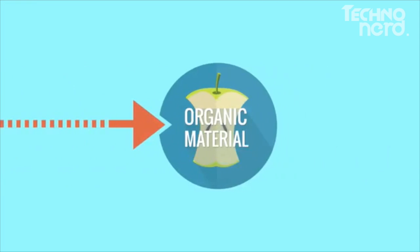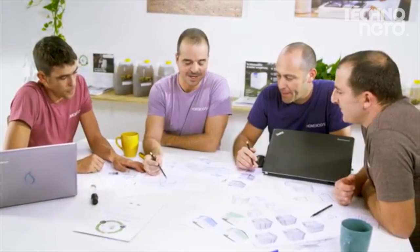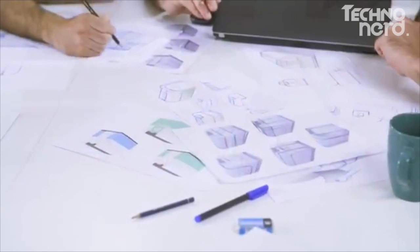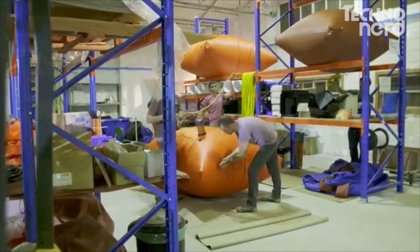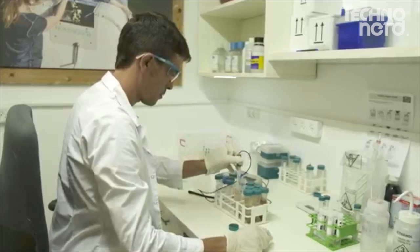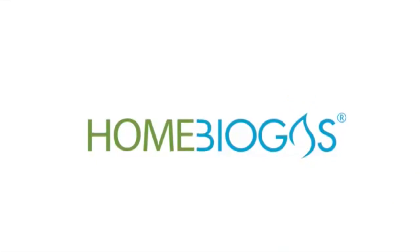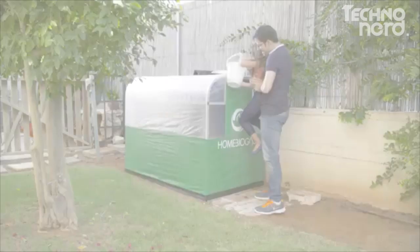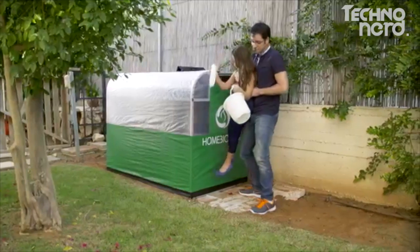Biogas is a natural process in which organic waste is converted into cooking gas. So five years ago, we went on a mission to bring biogas to every home. We grouped the best engineers, scientists, designers and product people together. And now it's here — Home Biogas. Home Biogas is the first family-sized, user-friendly, affordable biogas system.